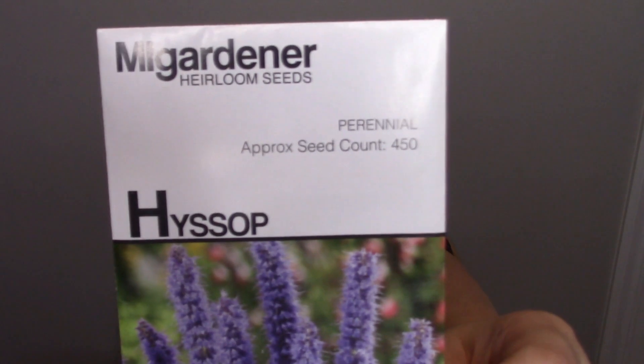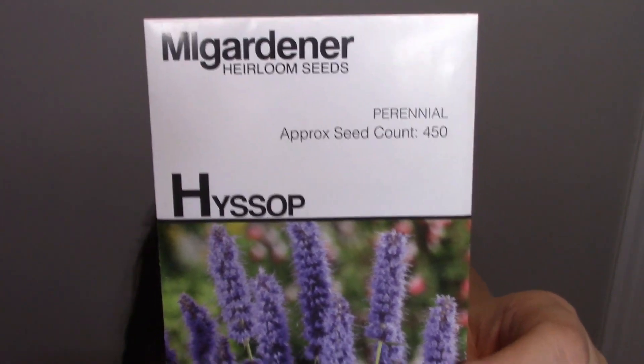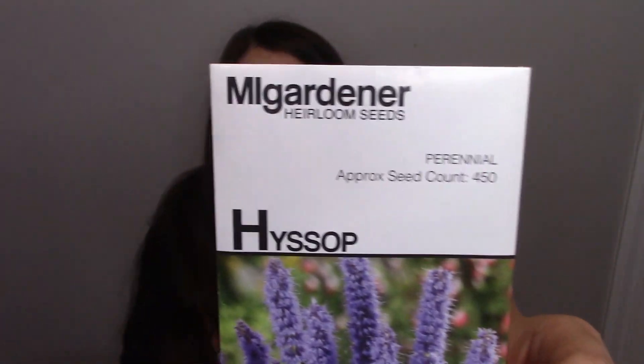Another member of the mint family is hyssop. I had one of these bushes in my yard and it looked awesome — until my husband ran over it with a lawnmower. They used hyssop in biblical times and there are a few passages about it being used for medicinal purposes. It's really good for your liver, gallbladder, and any digestive issues you may have, like gas, stomach pains, and spasms.